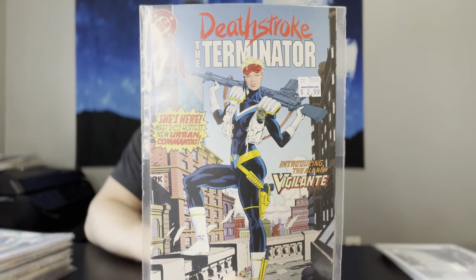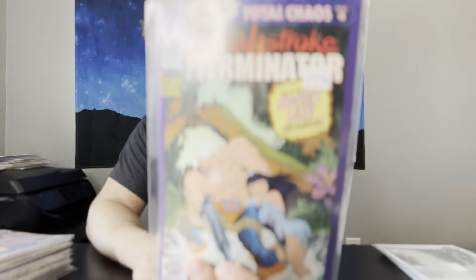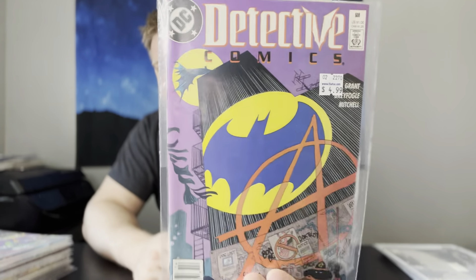Next up, we have Deathstroke the Terminator number 10. This is the first appearance of the Female Vigilante — pretty underrated book with a great Mike Zeck cover. And I did pick up number 15 as well, which is the first appearance of Rose Wilson, Deathstroke's Daughter. Another underrated book. Speaking of underrated — Detective Comics 608. This is the first appearance of Anarchy. It is a newsstand as well, and this book is gorgeous — a really, really nice copy. Super undervalued book.